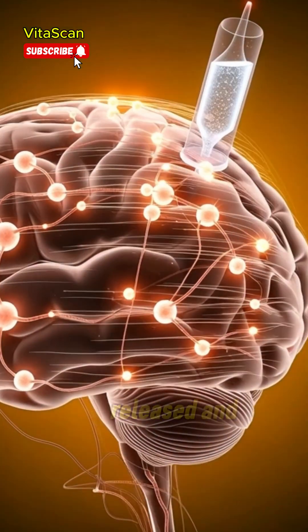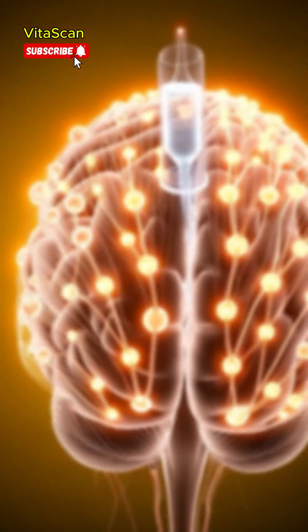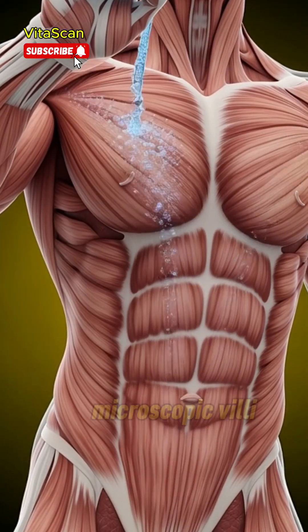These charged minerals pass through microscopic villi, enter the bloodstream, and quickly circulate throughout the body.